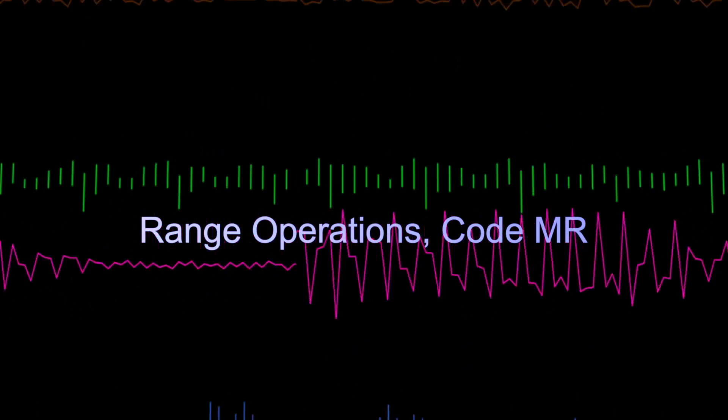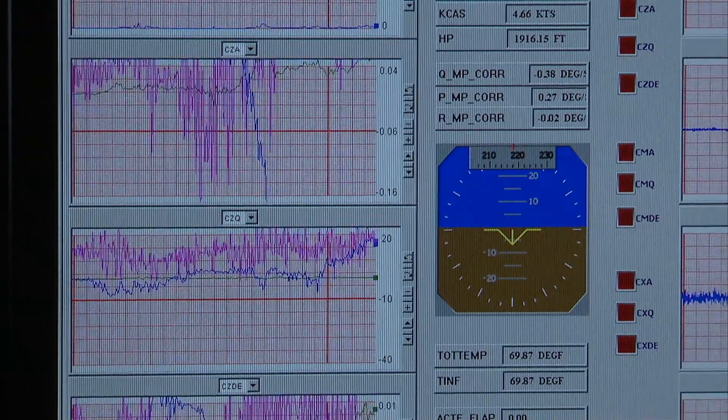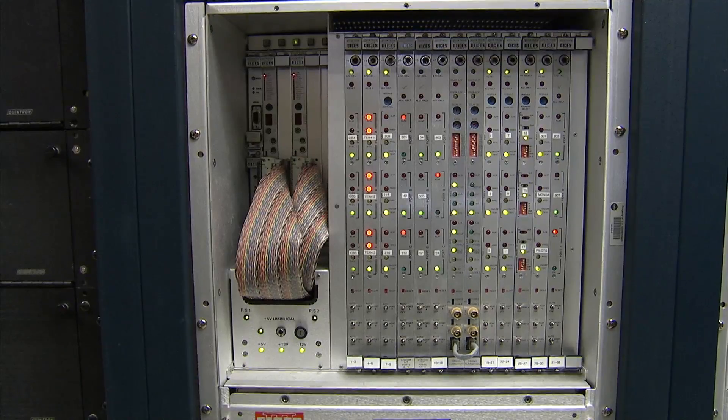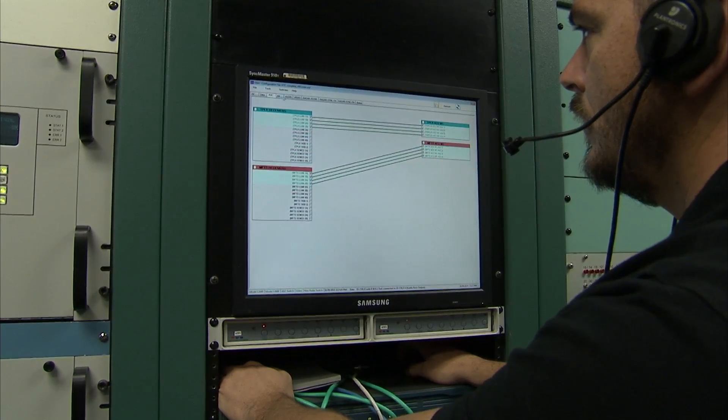The easiest way to describe what Range Operations does is we're the group that enables the flight testing to happen, so that the project gets the data that they want. We're the ones that collect the data from the airplane, break it back out into its individual parameters, and display it in the control room so that the engineers can see what the airplane's doing. We work very closely with them so that we understand the system, so that when it gets turned over to Range Operations, we know how the system is supposed to operate.